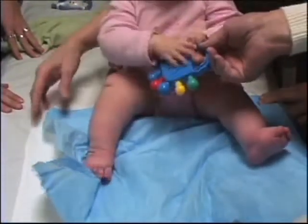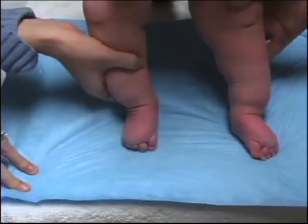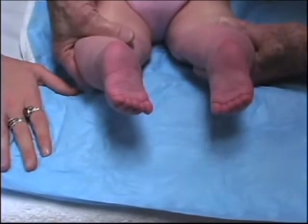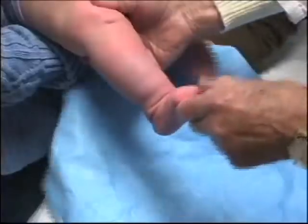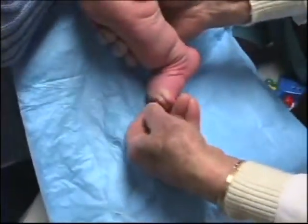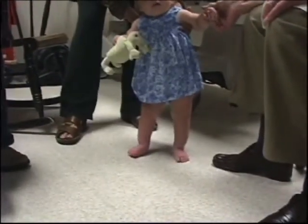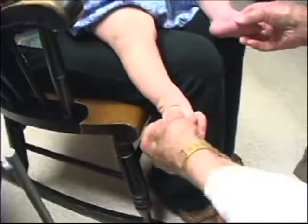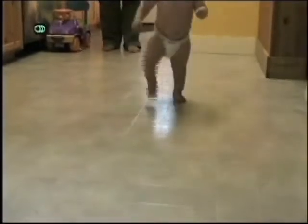At eight months of age, the feet, still stubby, appeared straight, although the metatarsals remained slightly hyperabducted, probably due to the contracted quadratus plantae. At 13 months of age, Sierra stands up on plantigrade feet; the range of motion of the tarsal joint is normal with 15 degrees of foot dorsiflexion. She walked at 14 months.